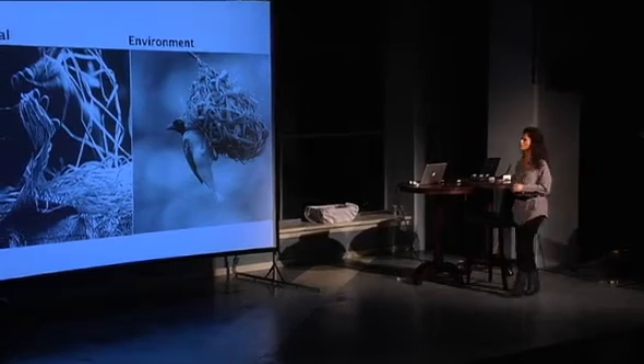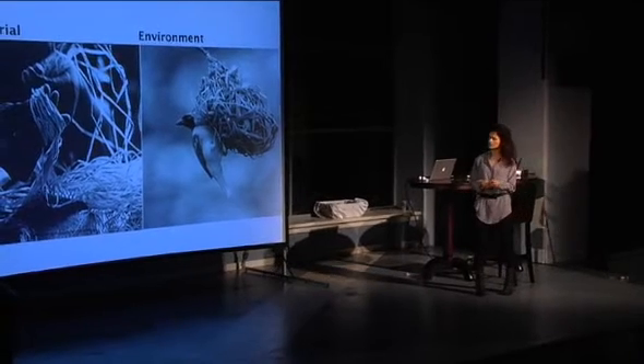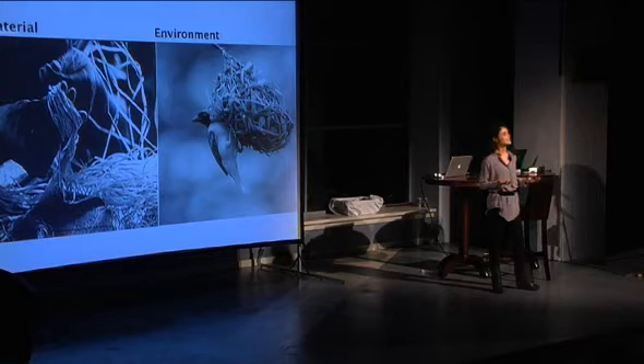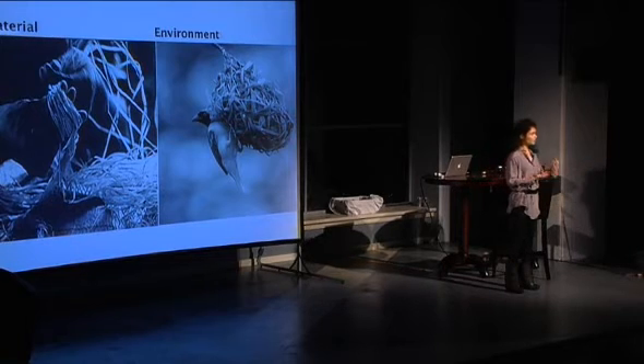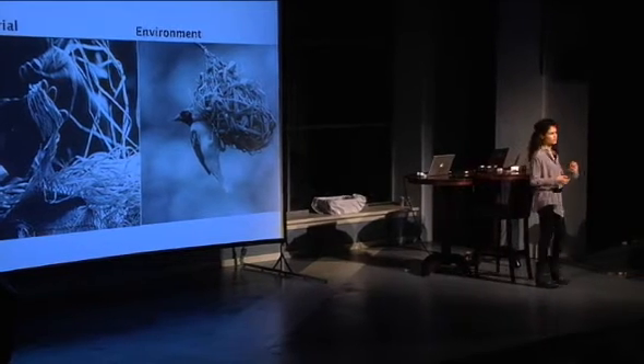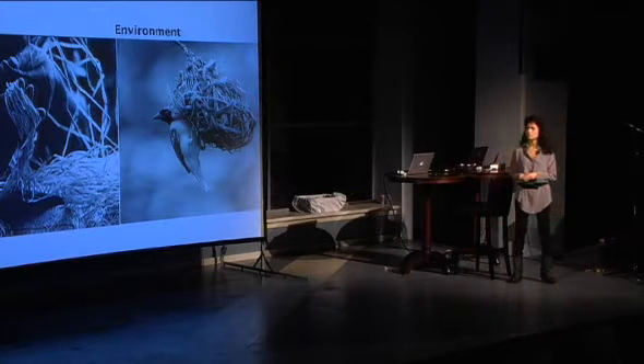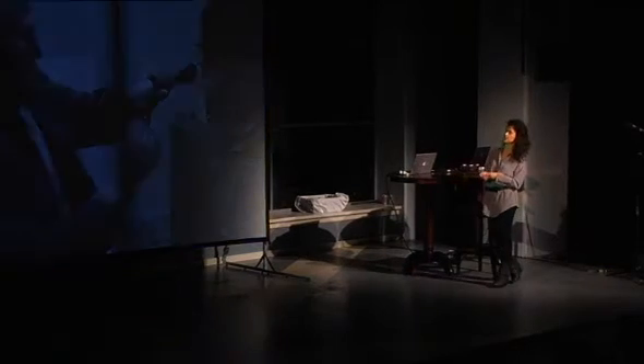When looking back into processes of design prior to the industrial age, systems that had to do with craft — for instance, the craft of weaving — were very much in tune with thinking about actual material properties and the type of operations applied on those materials through understanding their properties, much like weaving a basket or putting together the form of a nest.